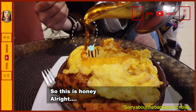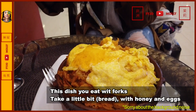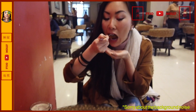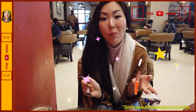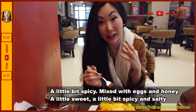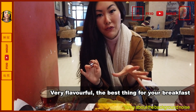So this is honey. You take a little bit with honey. It's very very tasty. It's a very complex flavor — a little bit spicy, mixed with the eggs and honey, a little bit sweet, a little bit spicy, a little bit salty. It's very flavorful. The best thing for breakfast.